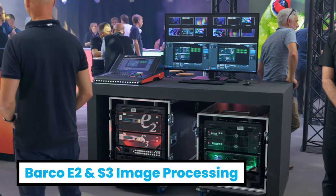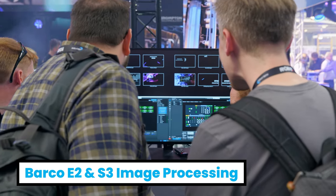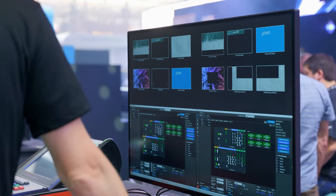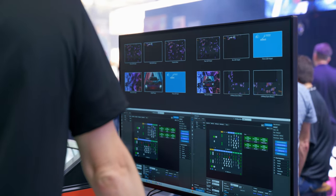Following the introduction last year of the Barco Event Master range, we've brought the Event Master controllers back onto the stand. This year the E2, S3, and EC50 are powering the screen management for all of the video surfaces on the stand. We've also featured a technical demonstration of both our Brompton and our Novastar LED processing platforms.